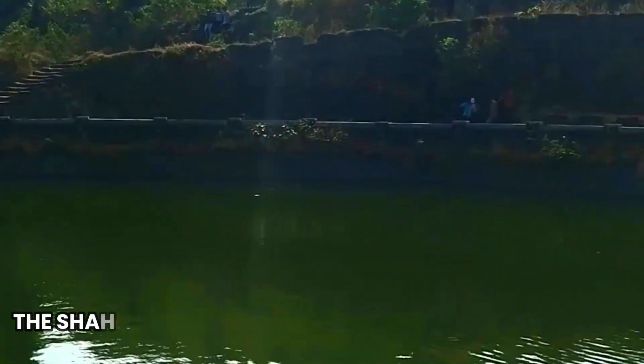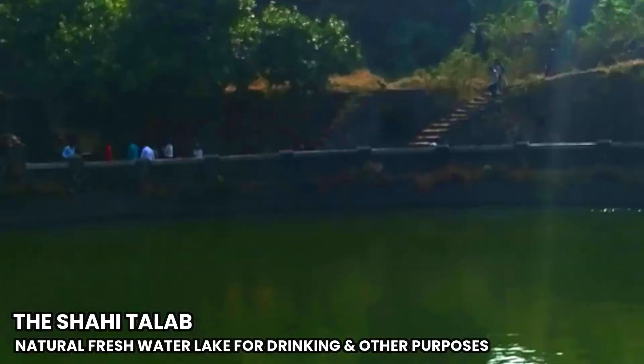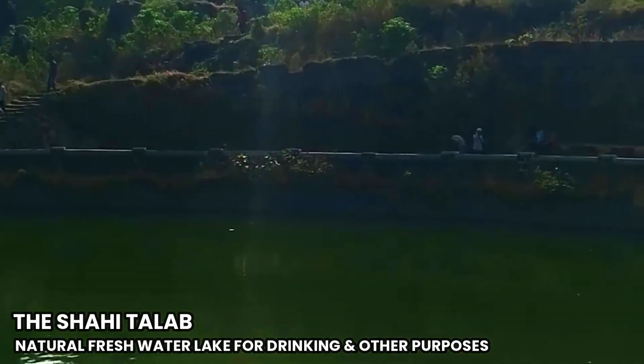This was the freshwater lake, also known as Shahi Talab, situated in between the salty sea water, which was used for drinking and other purposes.